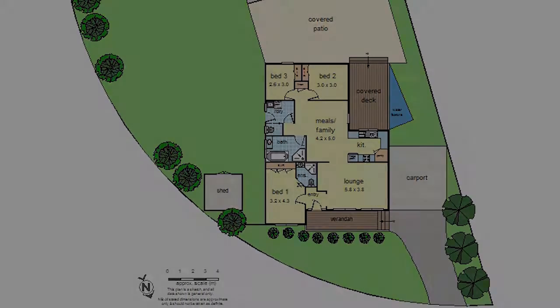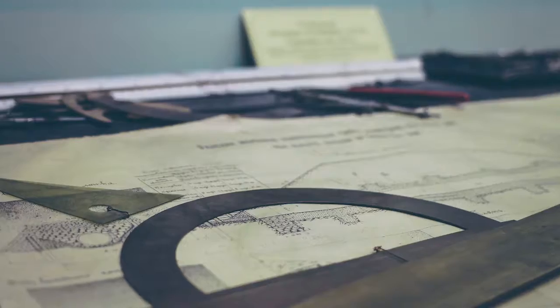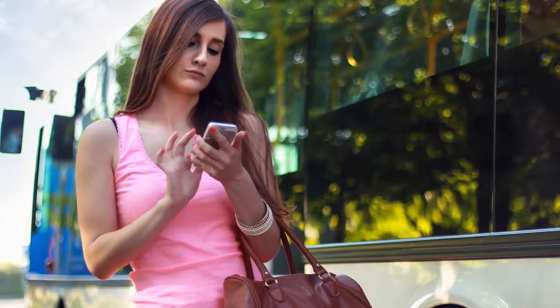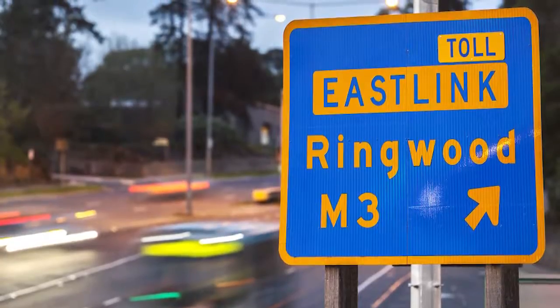In a prized location, only a short stroll to Stud Park Shopping Centre, Roeville Primary and Secondary College, buses, parkland and lakes, with convenient access to Monash and Eastlink freeways.